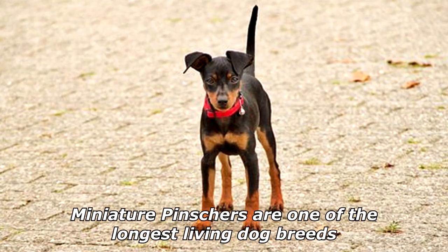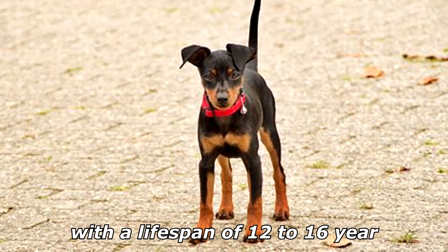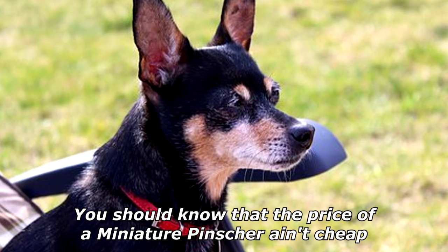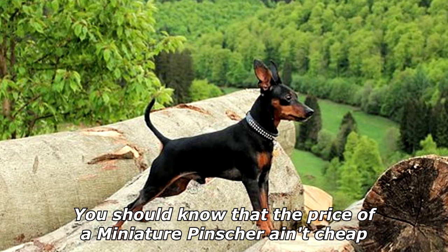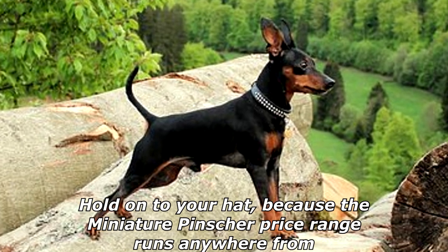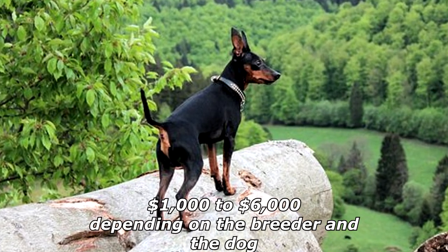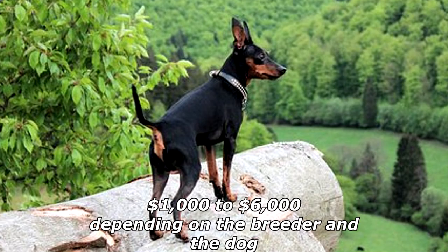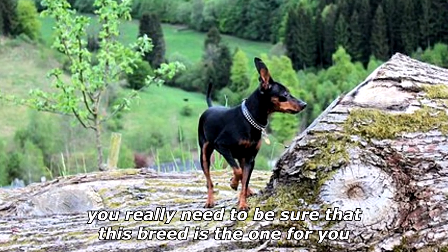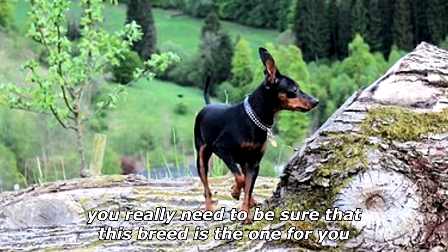Miniature Pinschers are one of the longest-living dog breeds, with a lifespan of 12 to 16 years. The price of a Miniature Pinscher isn't cheap — the price range runs anywhere from one thousand dollars to six thousand dollars depending on the breeder and the dog. When you're laying out that kind of cash, you really need to be sure that this breed is the one for you.